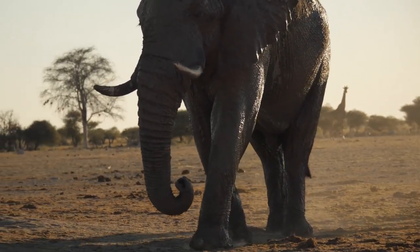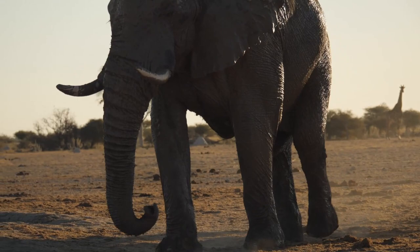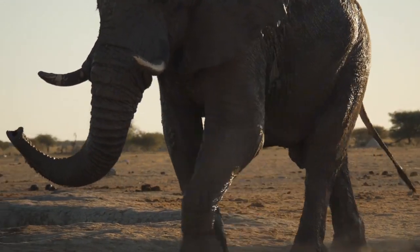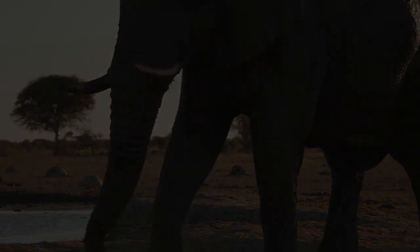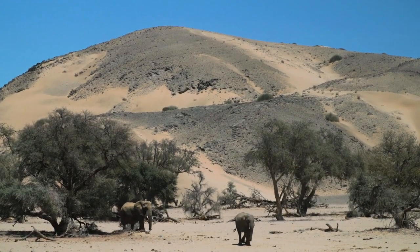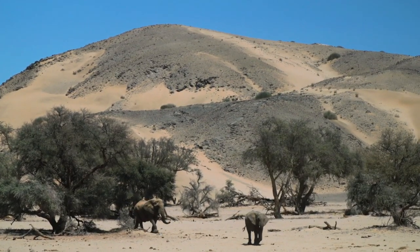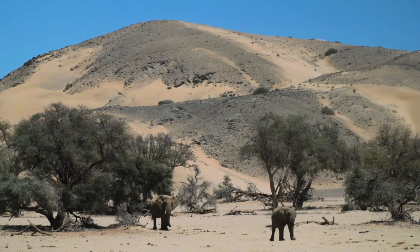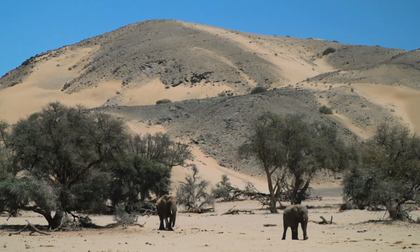Namibia's desert elephants are a testament to the remarkable adaptability of wildlife. These giants have learned to navigate the sparse and arid terrain, seeking out scarce water sources and utilizing their knowledge of the land to survive. Their presence is a majestic reminder of nature's ability to adjust and persevere.